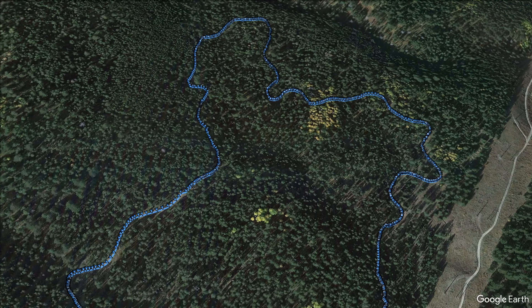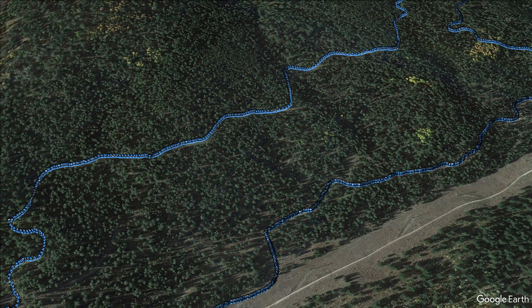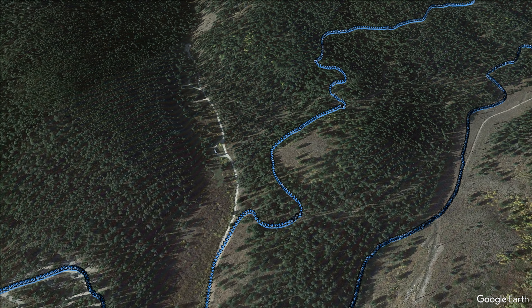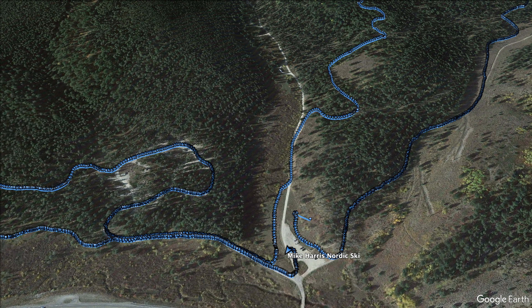Interestingly, there was also a race that day, so we had to make sure we got off the trails before the fast skiers came through. The Yeti Trail is this first one, and then we came back basically to the parking lot and did the Campground Loop.